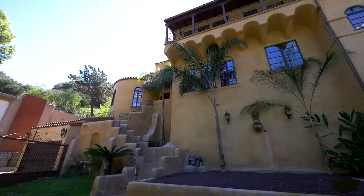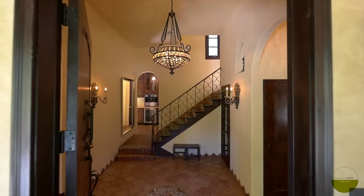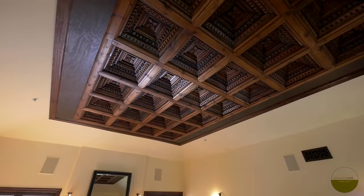Up Spanish tile steps, you'll find 3,800 square feet of warmth, luxury, and meticulous attention to detail.